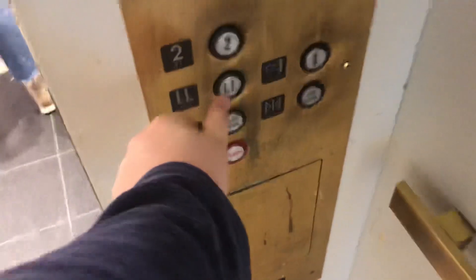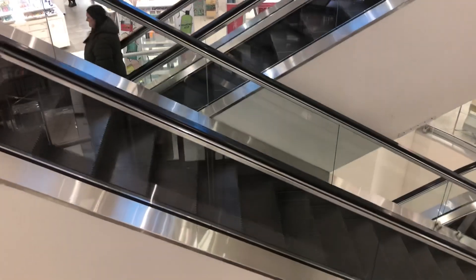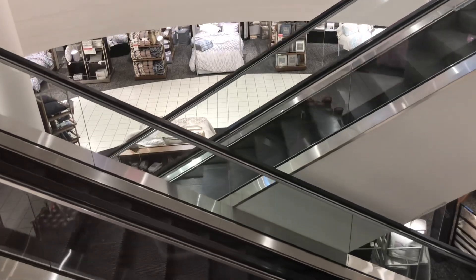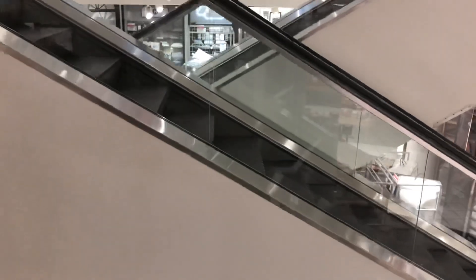Alright, we're going to go down to lower level. Here we are.